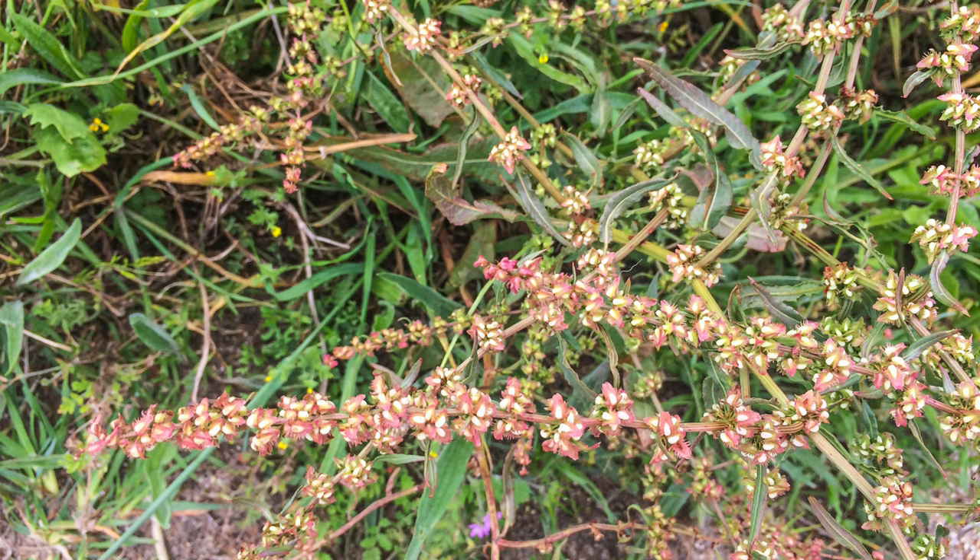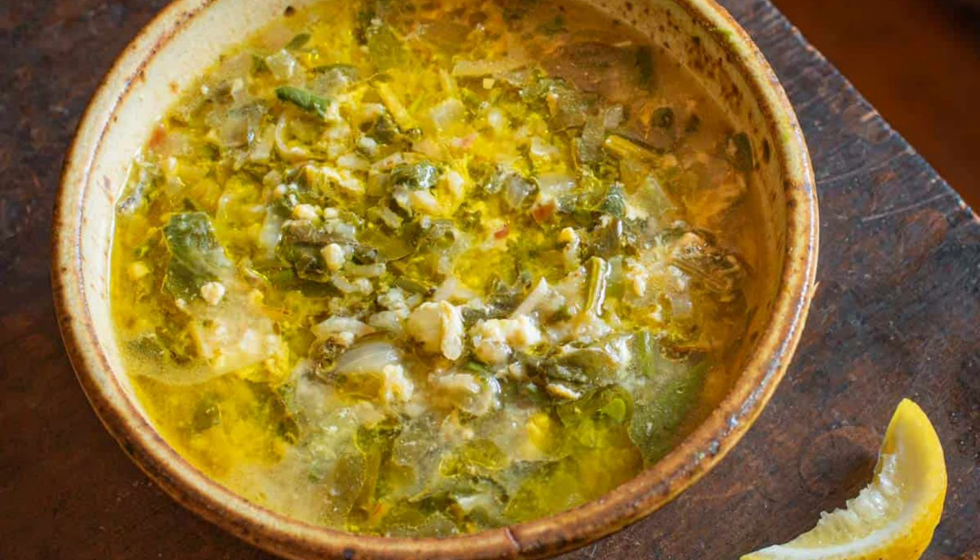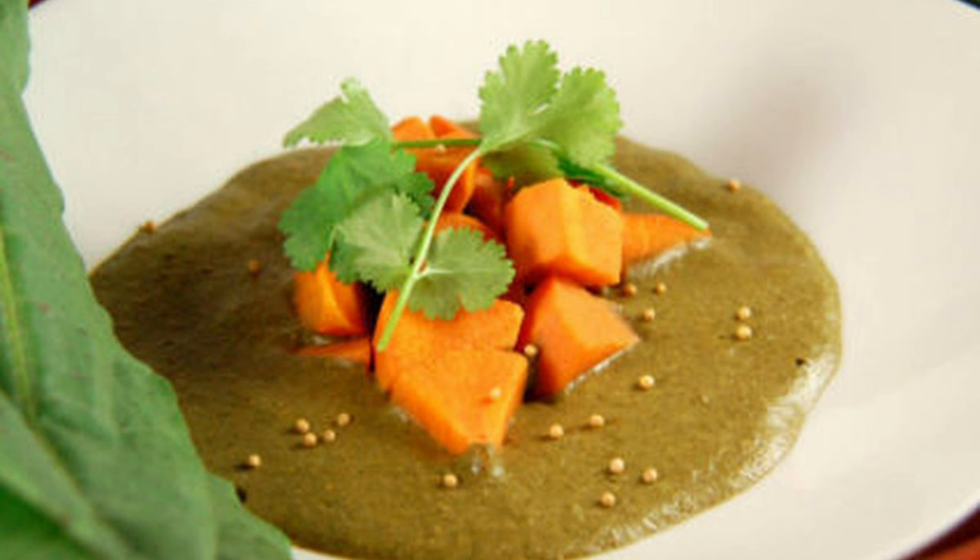Curly dock is surprisingly versatile in the kitchen. The young leaves can be harvested in spring and eaten raw in salads or cooked like spinach. They have a slightly tart, lemony flavor due to their oxalic acid content, similar to sorrel. The leaves can also be sautéed, steamed, or added to soups and stews for a tangy twist.